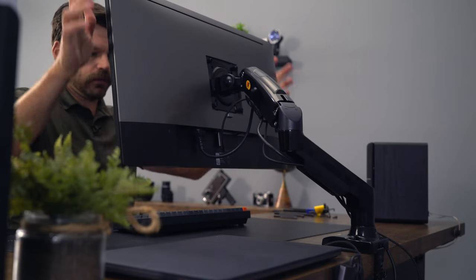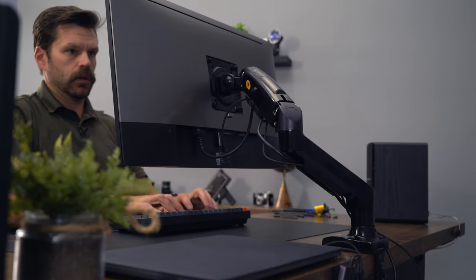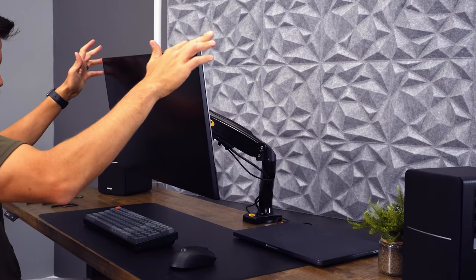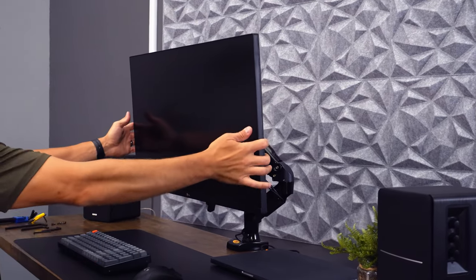Overall, the North Bayou is pretty good with stability with the lighter 27-inch monitor. But, like most arms, when fully extended or with the 32-inch monitor, it was less stable and there was a bit more bounce than some of the other models tested.